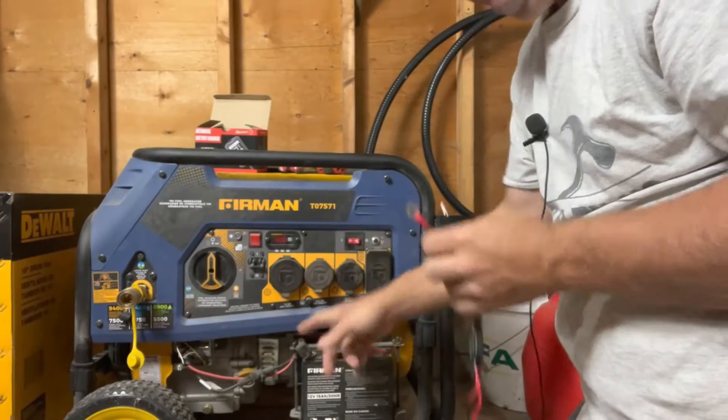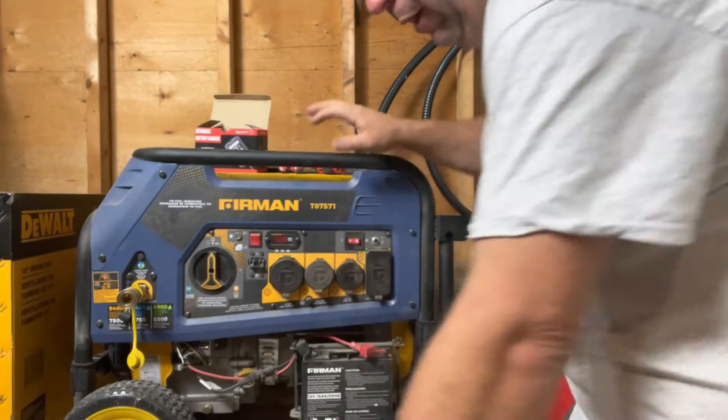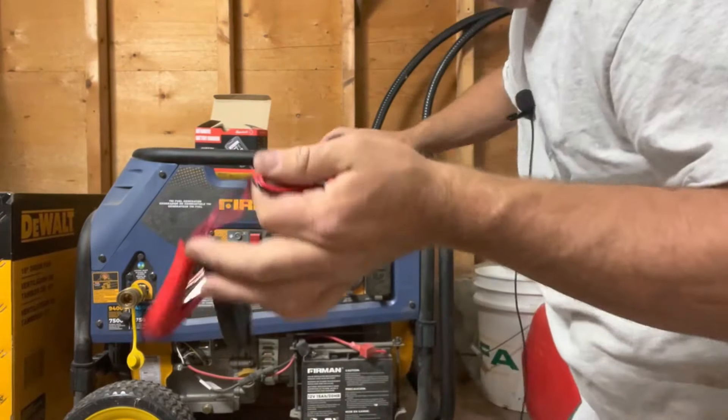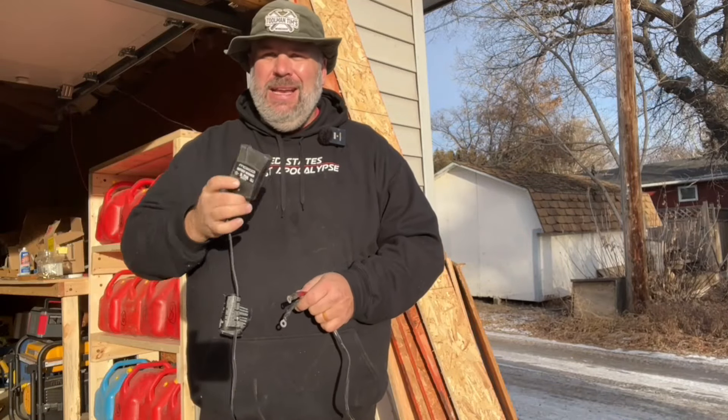Less than 20 bucks. This thing has been on my bestseller list for all three years I've been doing it. If you're looking for peace of mind and insurance to make sure your generator is going to start every single time, it's $18.